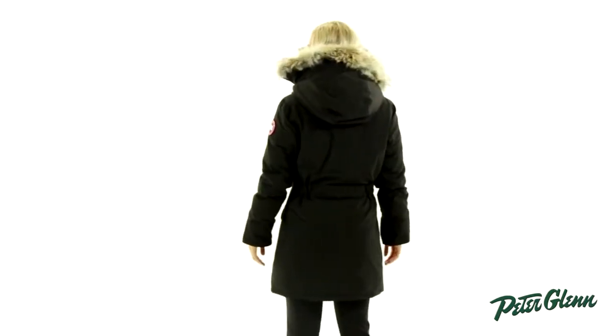Hi, I'm Laura from PeterGlenn.com and this is the Canada Goose Trillium jacket. There is pretty much nothing warmer than this jacket. If you live in a particularly cold climate or you're one of those people that's just always cold, you need the maximum warmth — this is what you need.